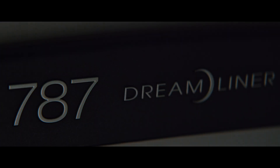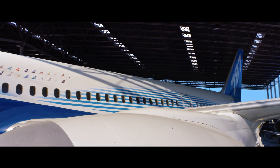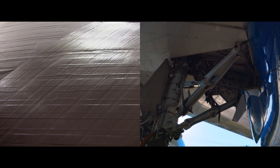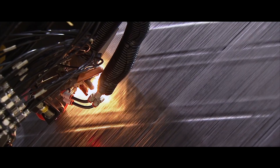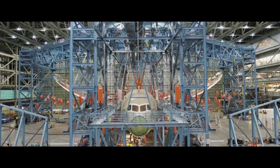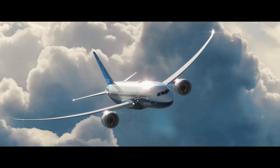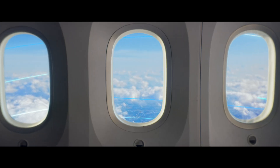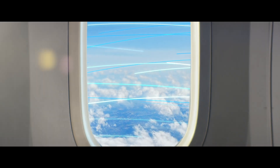The 787 Dreamliner continues our legacy of reinventing commercial aviation through unparalleled fuel efficiency and range. Part of what makes the 787 special is the extensive use of carbon fiber composites in its wings and airframe. This material is light and it's strong, allowing our airplane to fly farther using less fuel. That's opened hundreds of new point-to-point routes directly connecting cities all over the world for the first time.